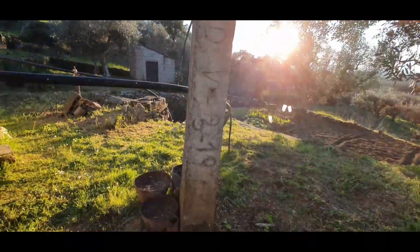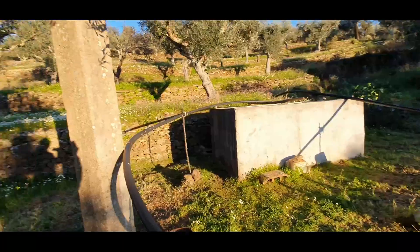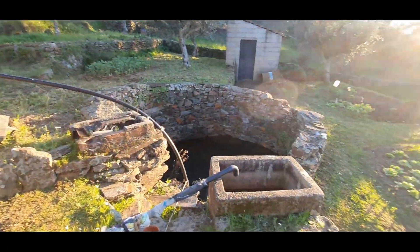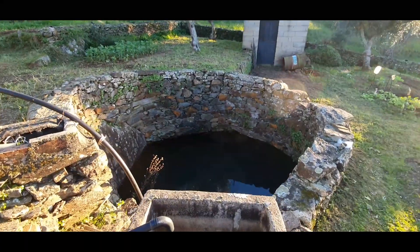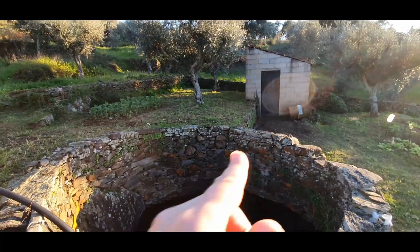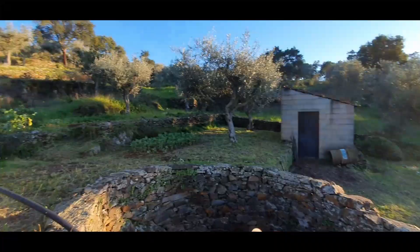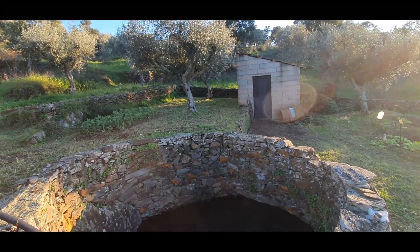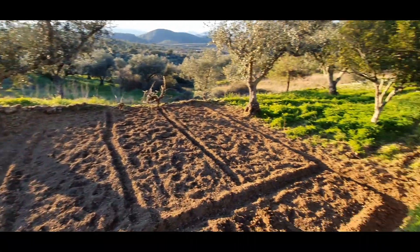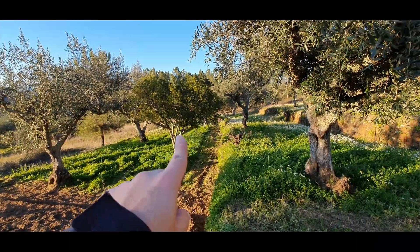This is what was used to take the water from the well — like in the old days. Nowadays it's done with a pump. Here you have a big well and another construction. As I mentioned, the first one and this one are not registered, so if you want to convert it you have to put a project together to convert it into habitation.